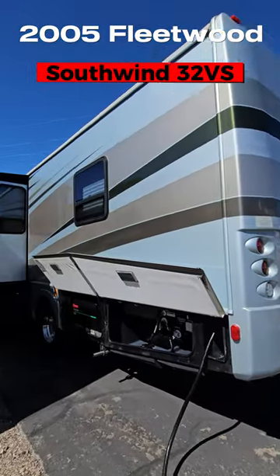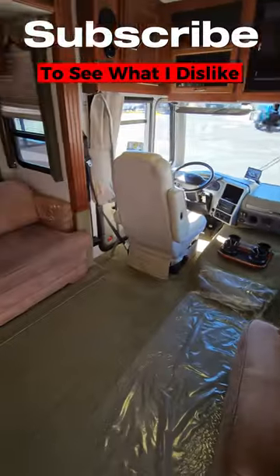Here's what I love about this 2005 Fleetwood Southwind 32VS. First off, it is full body paint and it looks great.